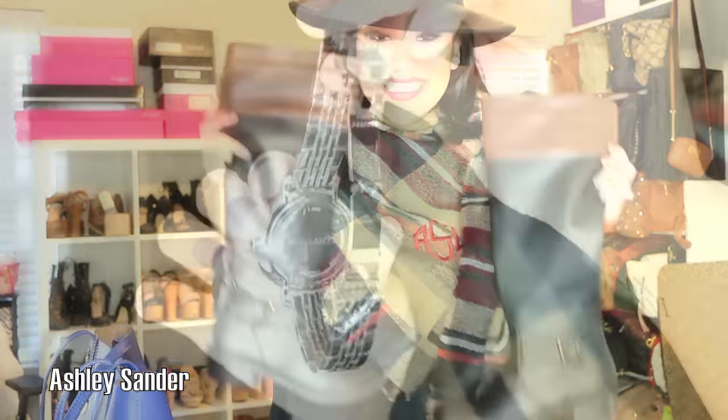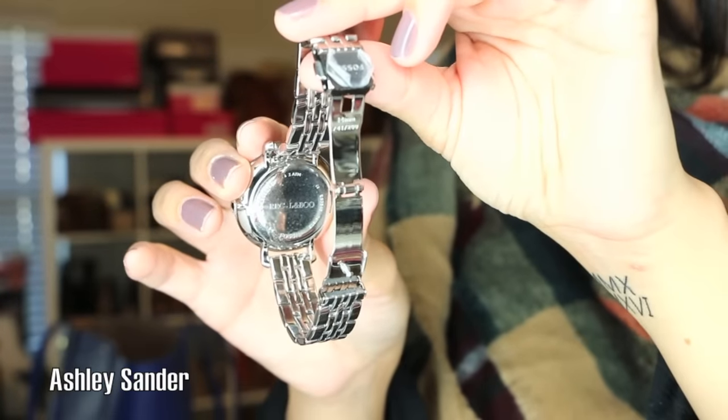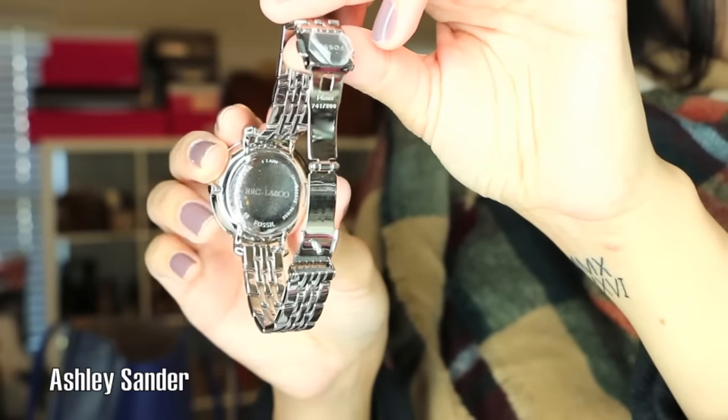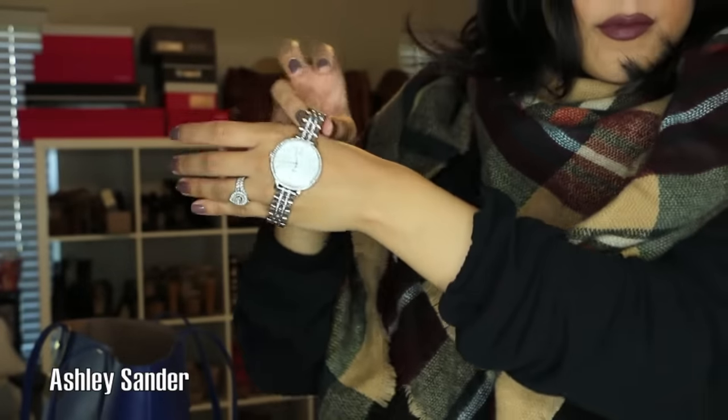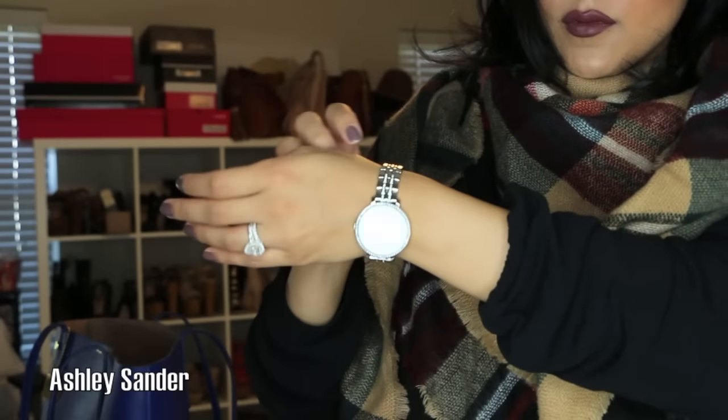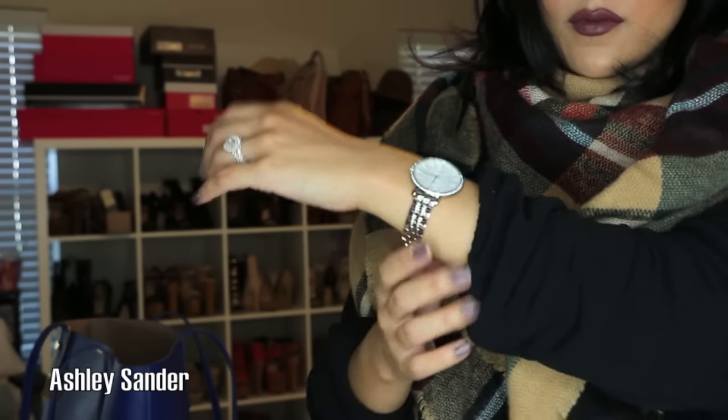And then of course the boots — can't forget the boots. Aren't we all happy that we can finally wear boots? And then lastly, my watch — this is from Things Remembered and I was able to engrave it with our initials: Randon, Rayden, Carson Lee, and Boo Boo. Can't forget the Boo.